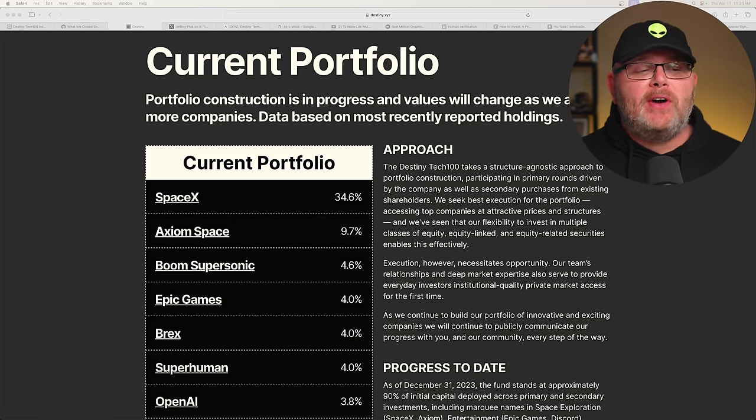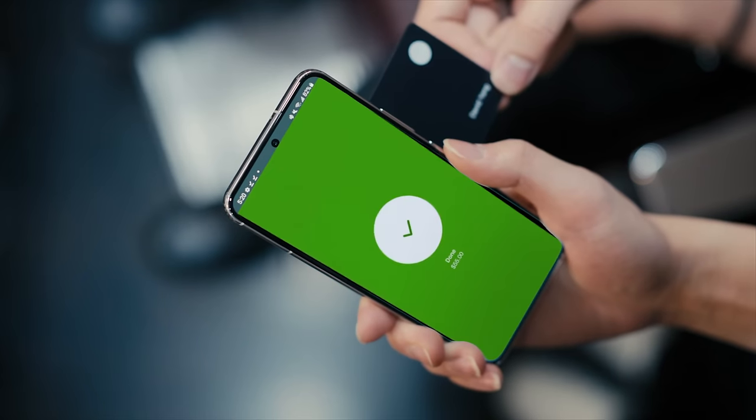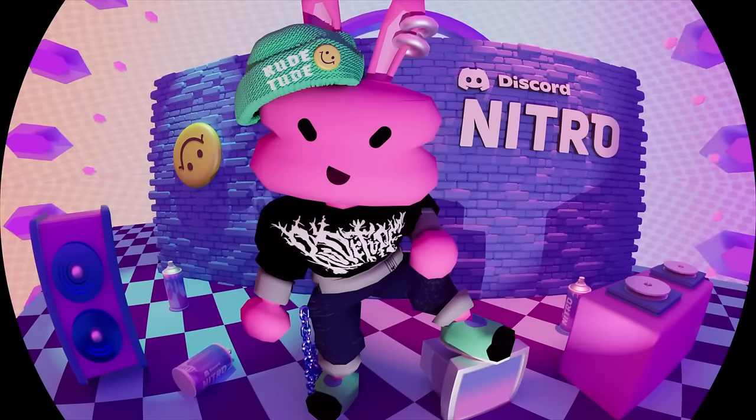This has almost 35% of the portfolio in SpaceX. You can also see other names like Axiom Space, Epic Games, OpenAI, Superhuman, companies like Stripe, Instacart, Discord, Klarna, Plaid, and more.